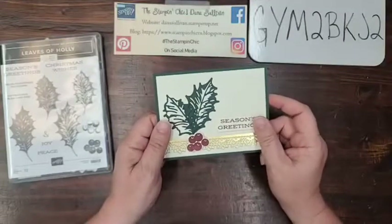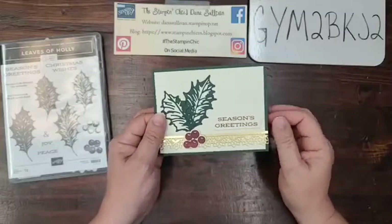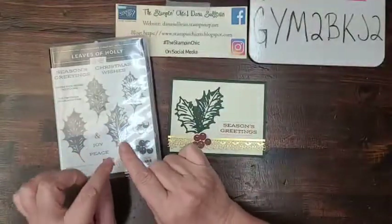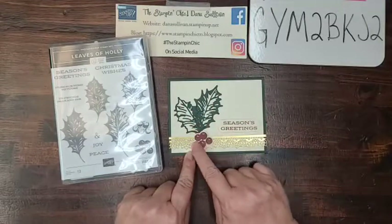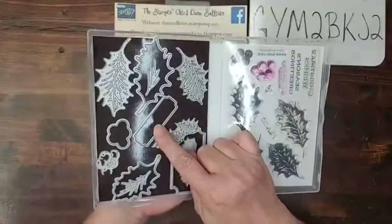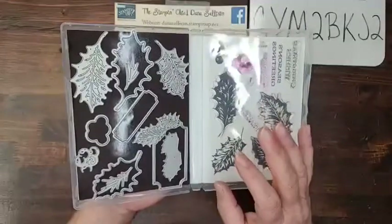Oh, I see some more folks are coming in. Hi, Miss Mary. How's it going? Sherry, hello. Hi, Holly. How are you? I'm so excited y'all are here. Thank you so much for coming and joining me. I have the Leaves of Holly Stamp and Die Bundle. Isn't it great when Stampin' Up! includes a sentiment label that goes along with the stamps? I think that is one of my favorite things.